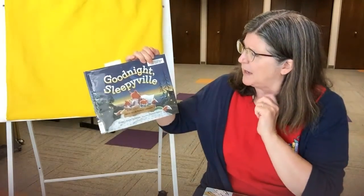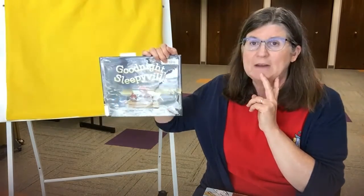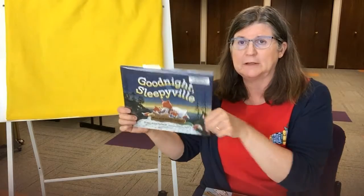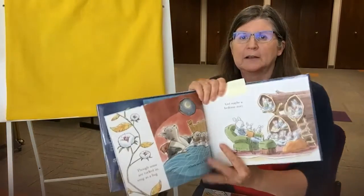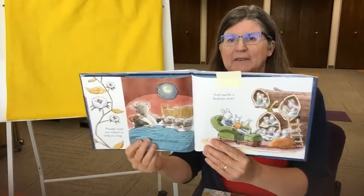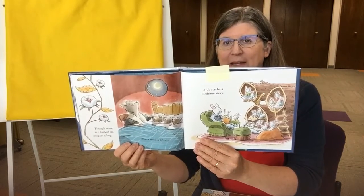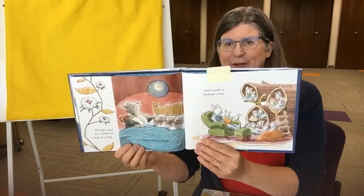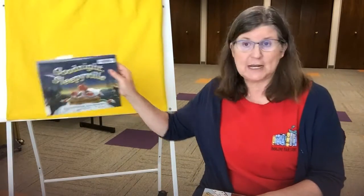It's Goodnight Sleepyville by Blake Lillian Hellman, illustrated by Stephen Henry. I did want to show you just one picture on the inside. I love the fox falling asleep and I love the bunny family — I think that's very fun. So that is Goodnight Sleepyville.